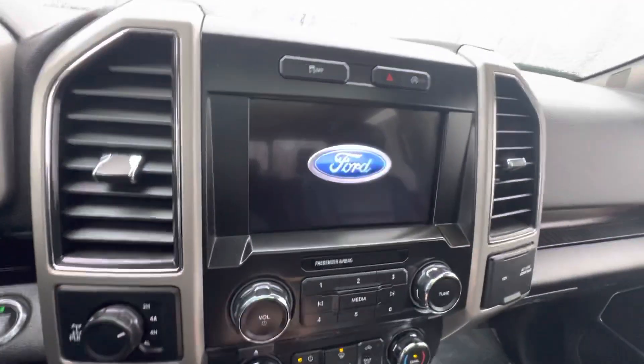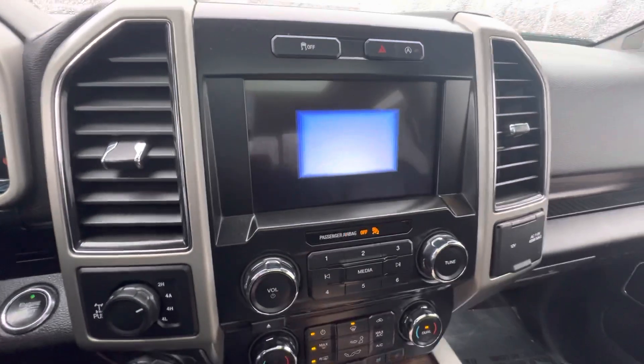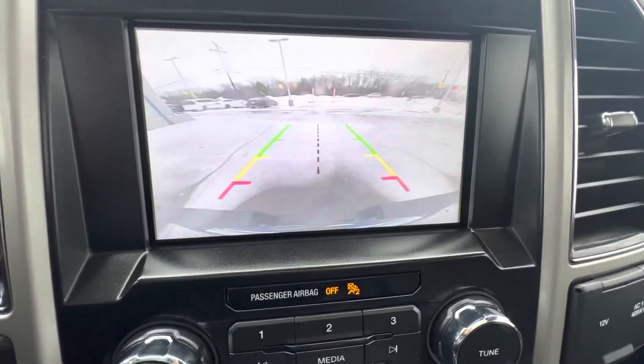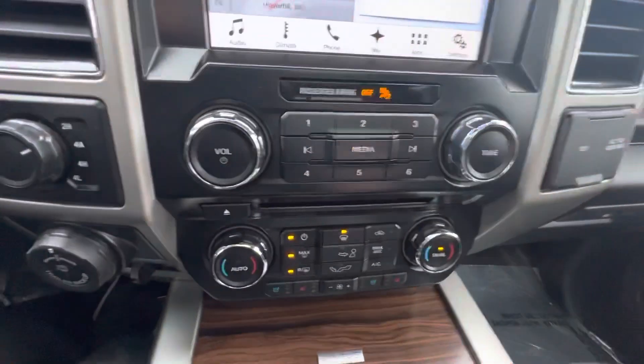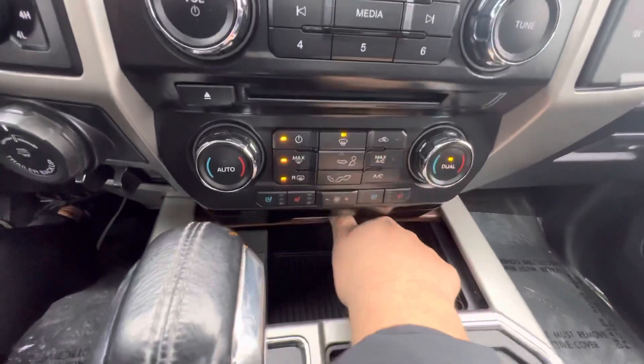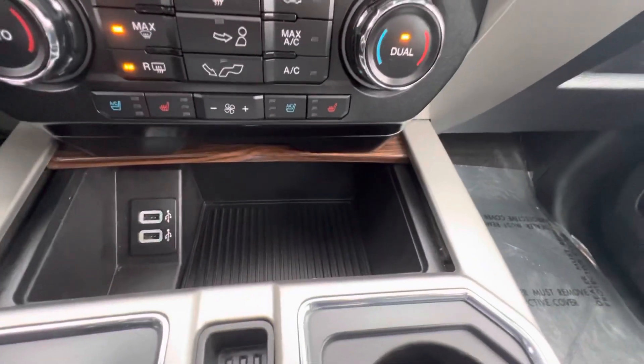It's got a nice touch screen display as well as a backup camera. All your media controls and then your climate controls. A little storage compartment with more USB ports.